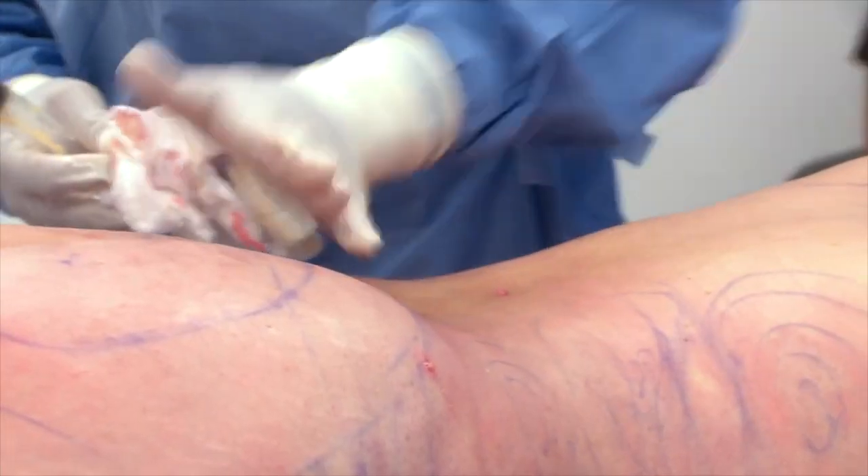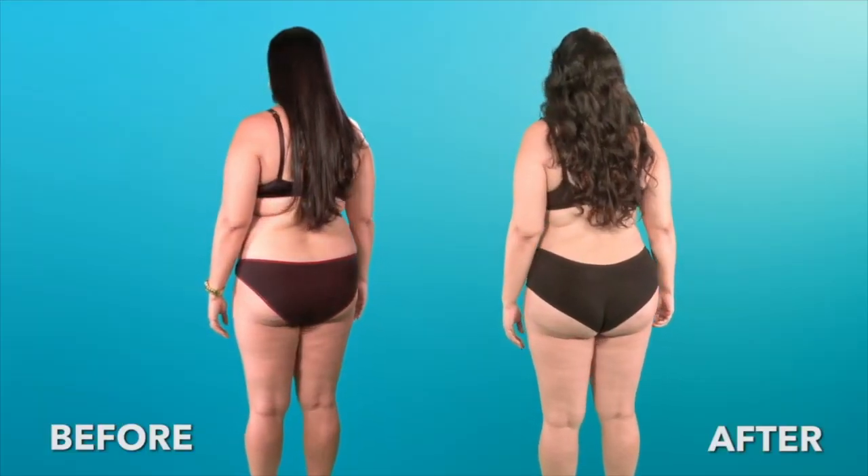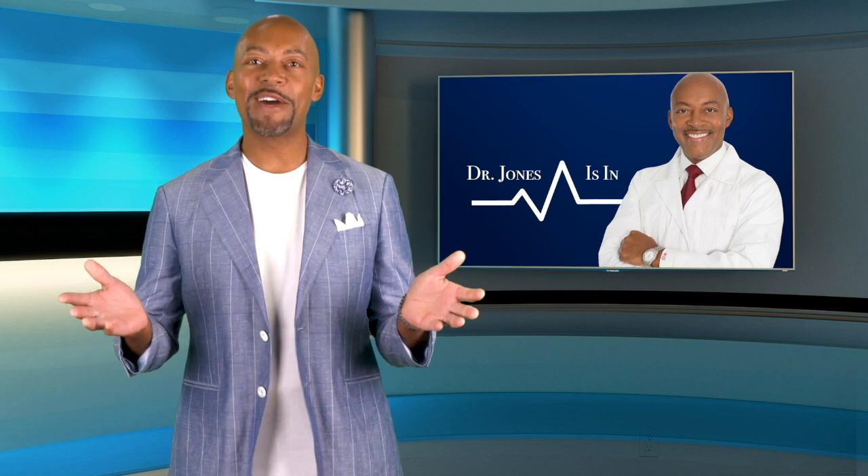You may have had one, know someone that's had one, or maybe you're trying to decide if it's right for you. The BBL is a very popular procedure that I perform several times a week, and it's one that I want to teach you more about. So welcome to my show.